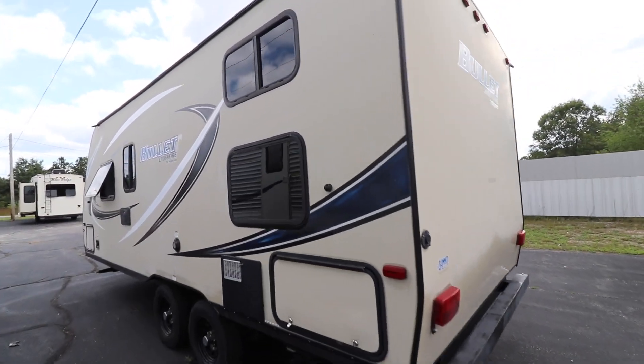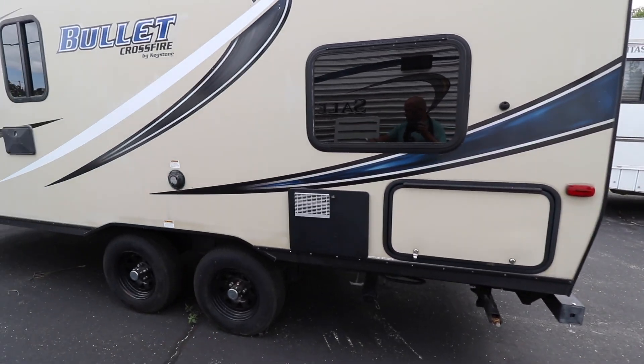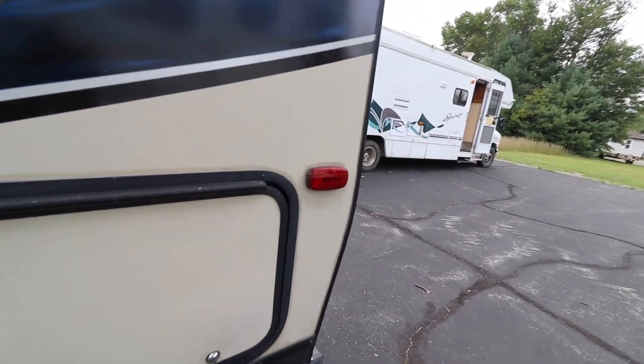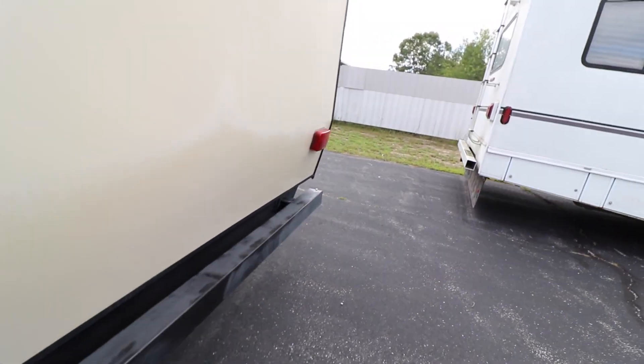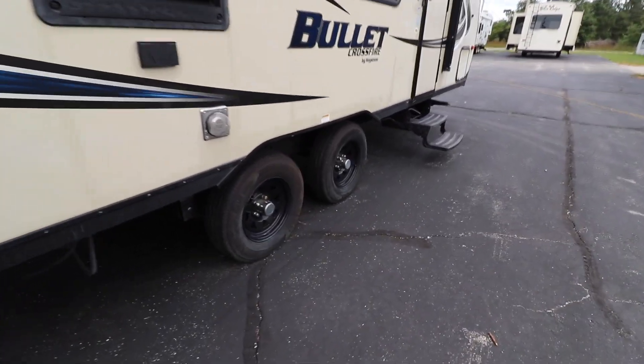Really nice shape, everything's been gone through. Got pass-through storage, the front and the back here, storage area. Of course you do get a power awning, outdoor speakers. Tires are in good shape — give you a good shot of these.